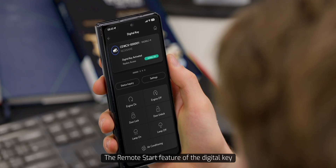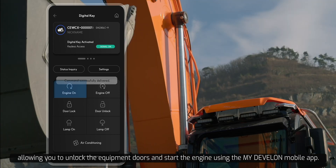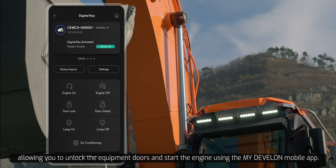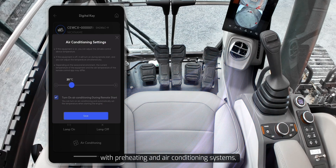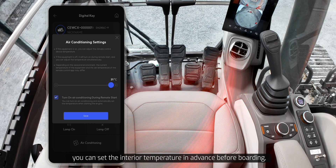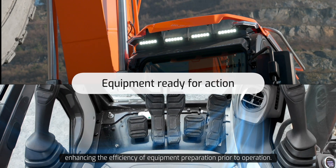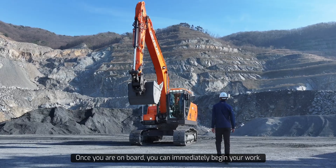The remote start feature of the digital key operates through communication-based services, allowing you to unlock the vehicle doors and start the engine using the myDevelon mobile app. Additionally, with preheating and air conditioning systems, you can set the interior temperature in advance before boarding, enhancing the efficiency of equipment preparation prior to operation. Once you are on board, you can immediately begin your work.